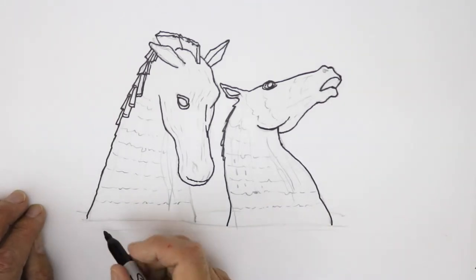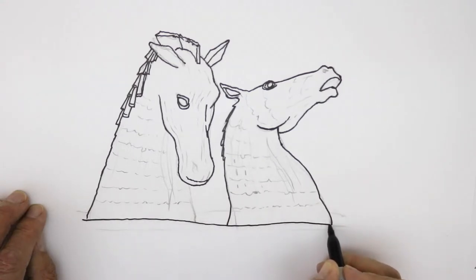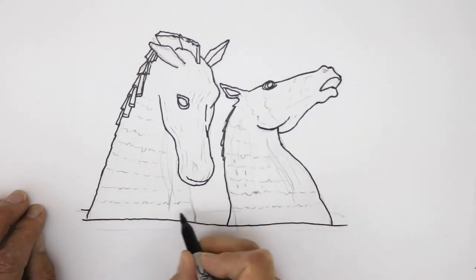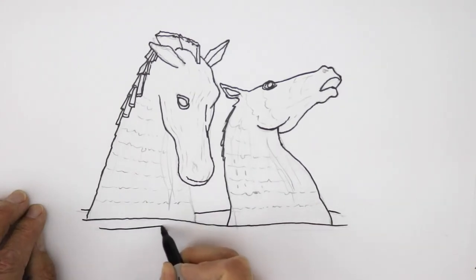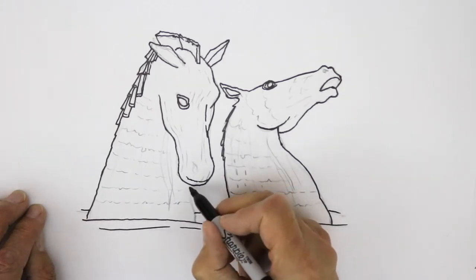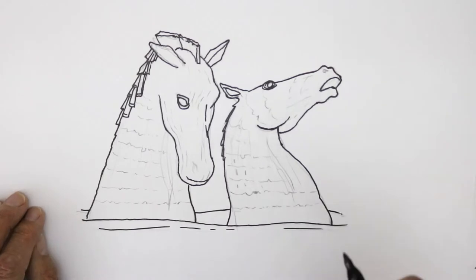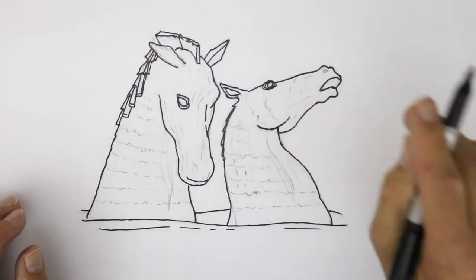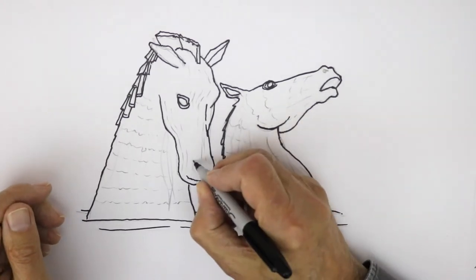I'll draw in the shapes of the landscape round about to get in that sensational water feeling, and the other part of that horse comes in here. Now I'm going to get a smaller pen and start to put in some of the details. I'll put the nostrils in first.